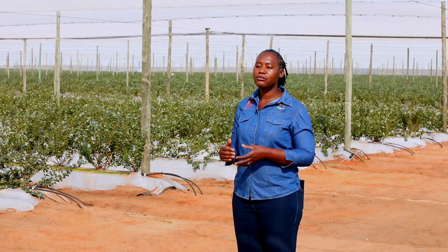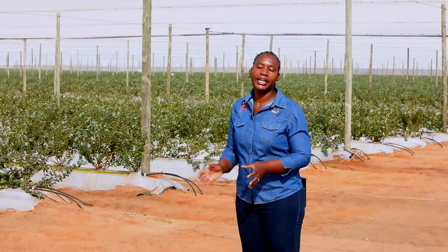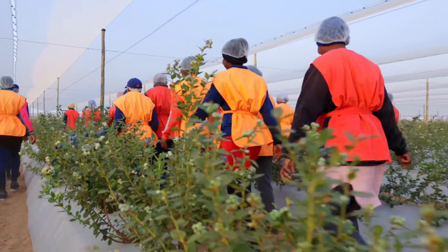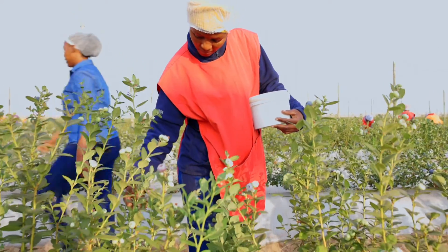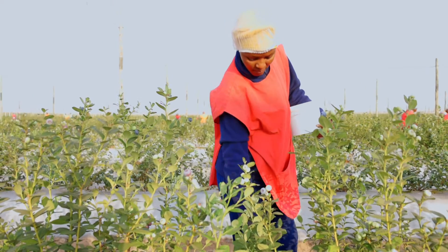At the end of the season, each picker will have a record of how much they've picked for the whole season, and we also track how much berries we pick per day. Currently we have 60 pickers, and they normally pick up to three times per day. Each picker can pick 50 to 60 kg, with the lowest coming to around 30 to 35 kg, and the highest reaching close to 60 or even 65 kg per day.